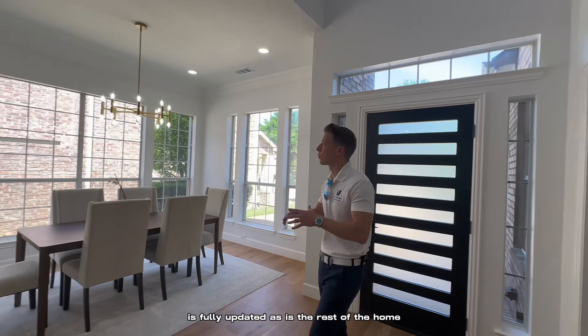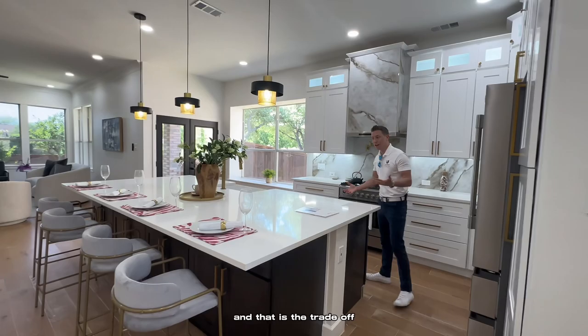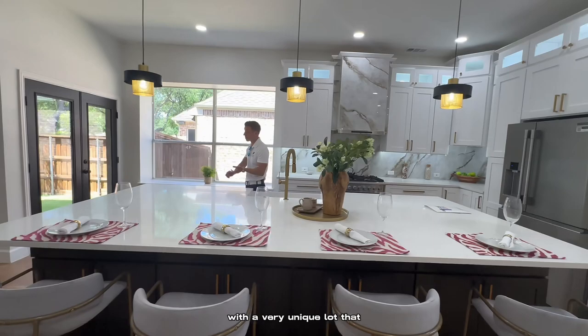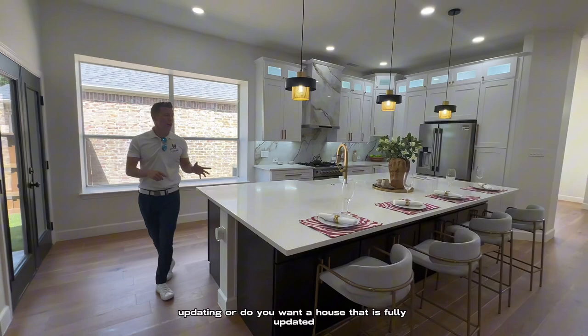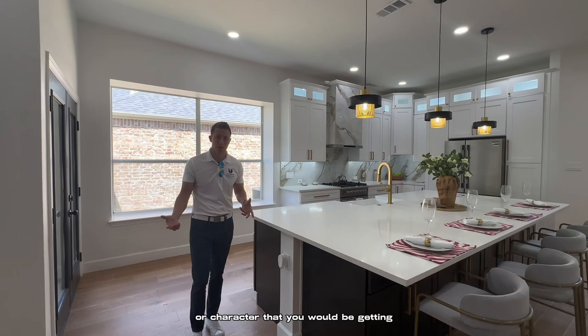The fixtures, the flooring, the paint, the kitchen, the bathrooms — everything has been fully updated in this home. And that is the trade-off you have to decide: do you want a house with a lot of character with a very unique lot that you're probably going to have to spend a lot of money updating? Or do you want a house that is fully updated and has a little bit more natural light, but doesn't have the charm or character of the other home?